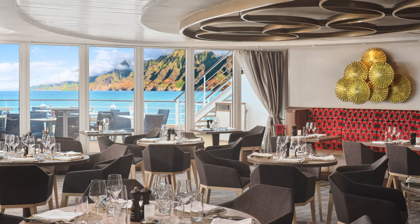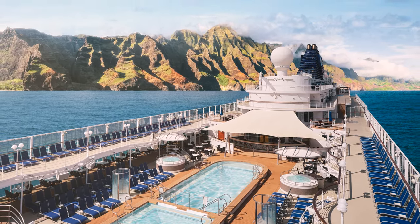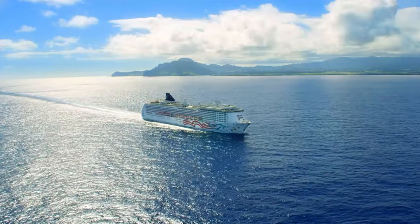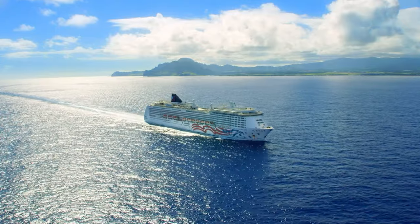The Hawaii Beverage Package also includes still and sparkling bottled water, sodas, juices, and Starbucks coffee while dining. Like the Unlimited Open Bar Package, it includes beverages $15 and under. It costs $109 per person per day.